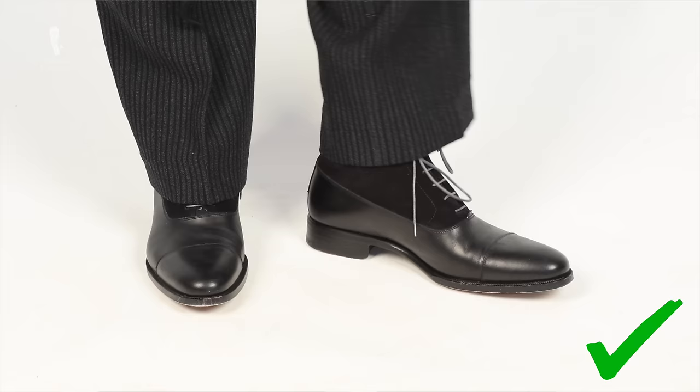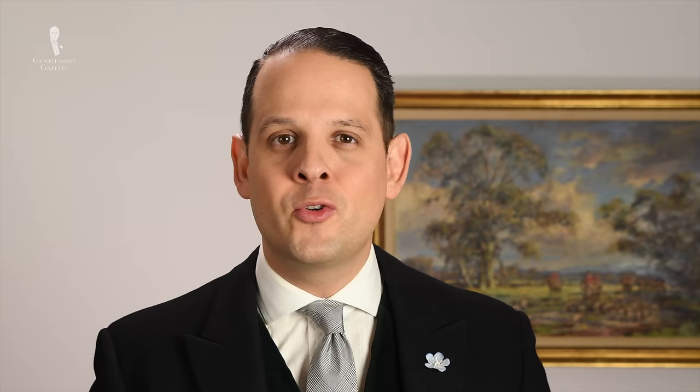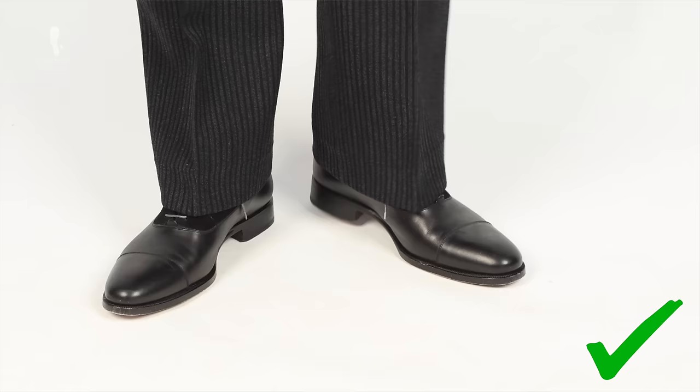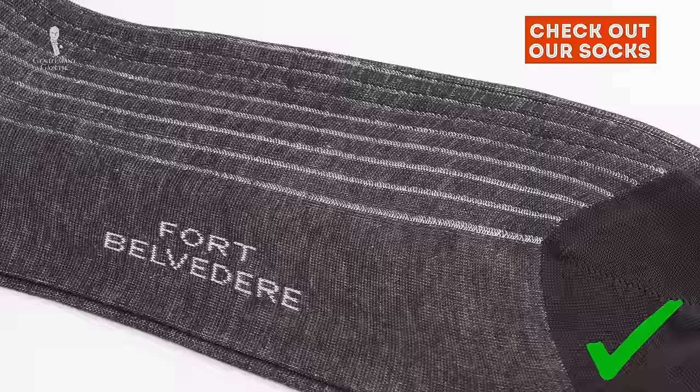If you want to wear shoes, I suggest you go with plain black shoes such as black cap-toe Oxfords. You can also go with Balmoral boots, and ideally you want to have something with a contrasting insert maybe in suede or fabric, or it can all be in black. If you want a very traditional look, you can also go with button boots in black leather with a contrasting colored insert. No matter what footwear you choose, go with dark socks that work with the color of your pants — solid gray or charcoal, ideally with some clocks on the side, which is very formal and very appropriate for morning dress.